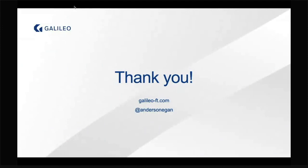Those are the fundamentals. I'm happy to continue the conversation if you have any questions or suggestions about things that have worked for you that we might use at Galileo. Feel free to reach out to me — there's my Twitter handle. Thank you so much.